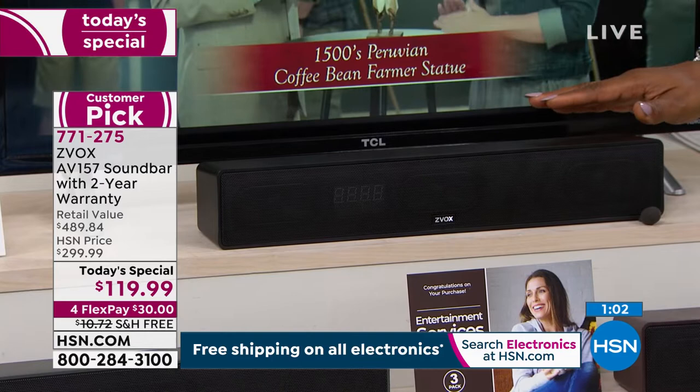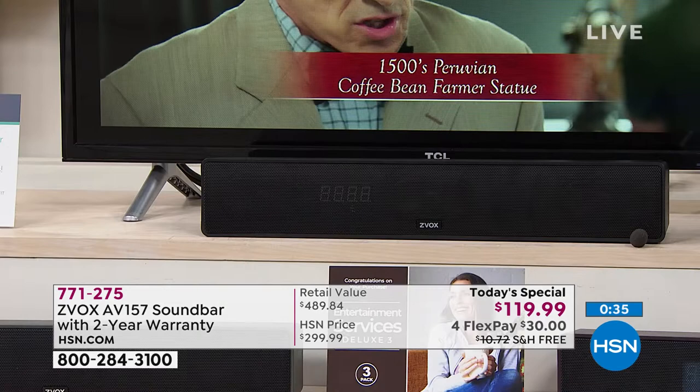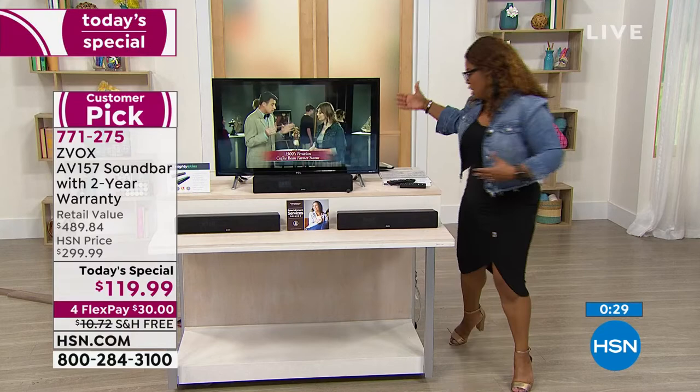If you go do your research you should definitely shop it — for this same sound bar it sells for $300. Our price is $119.99, $30 on a credit card, with free shipping, plus all the other line items total about $189 worth of additional vouchers. Don't miss it — it's going to be a big day here at HSN.